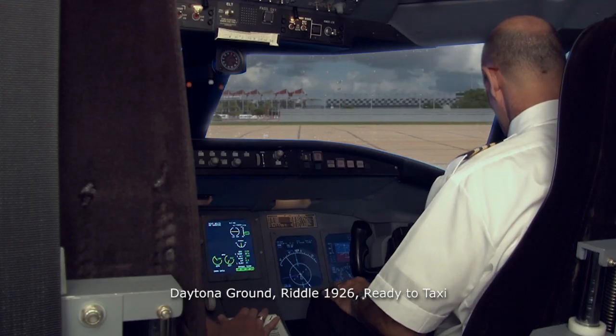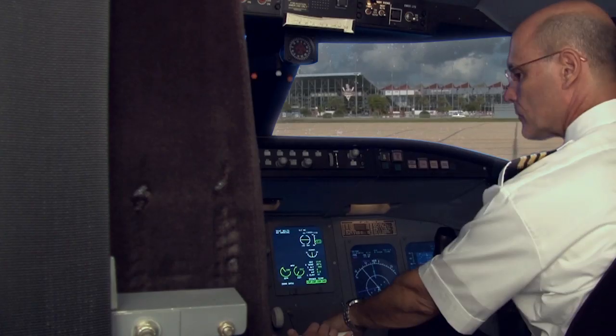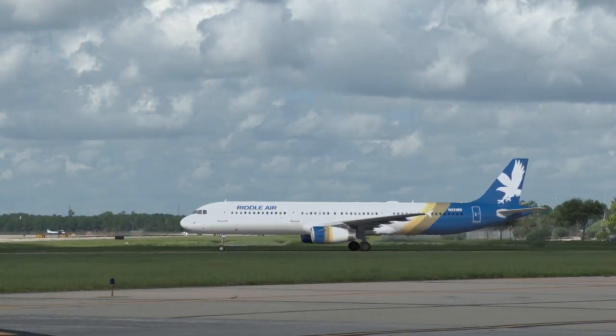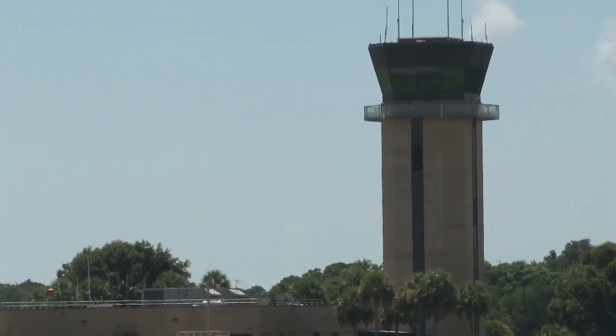'Daytona ground, Riddle 1926, ready to taxi.' Ground responds: 'Riddle 1926, runway 7 left, taxi via November.' The captain and first officer review the taxi route on their airport diagrams and begin to taxi. Once at the runway, they switch frequencies and try to get their takeoff clearance from the tower.